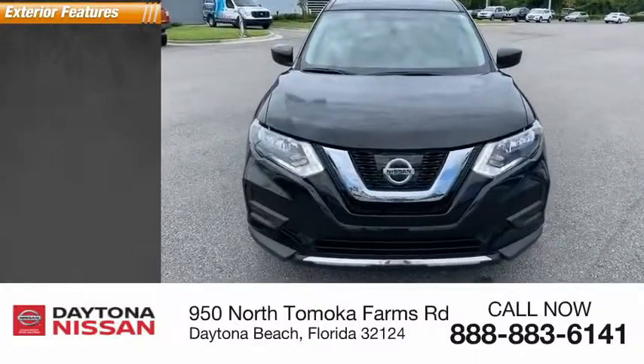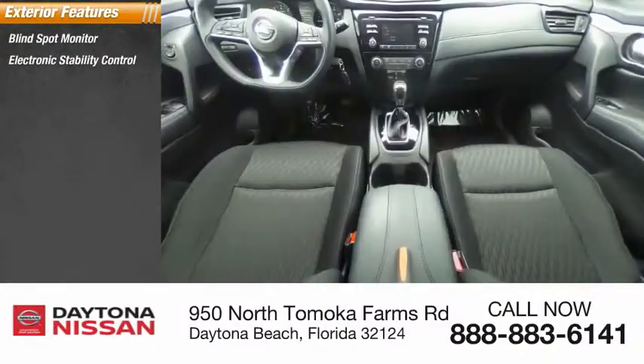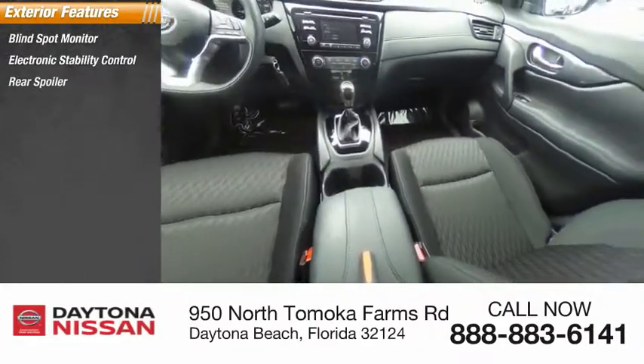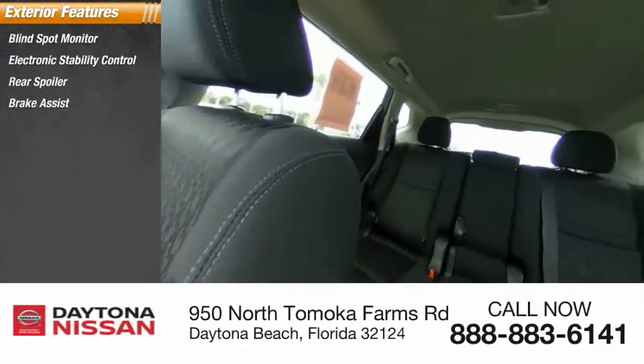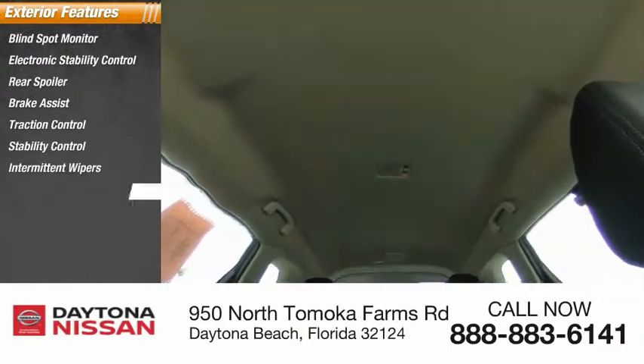Here are some of this vehicle's great options: blind spot monitor, electronic stability control, rear spoiler, brake assist, traction control, stability control, intermittent wipers, daytime running lights, engine immobilizer, remote keyless entry.